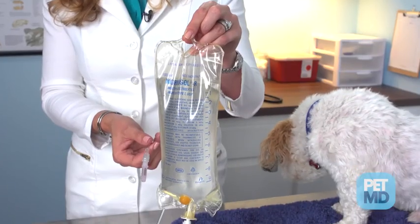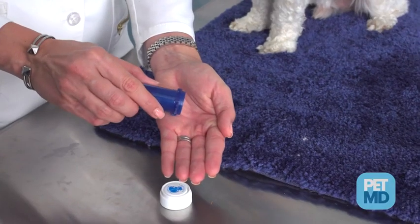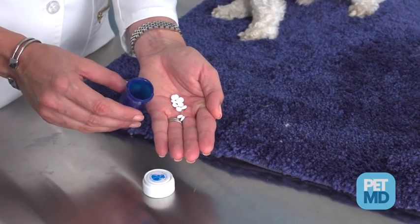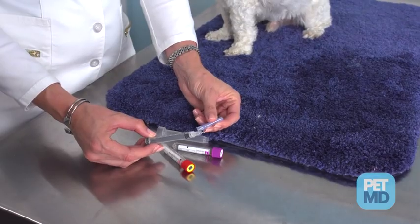There is no cure for canine distemper, but veterinarians can treat the symptoms of the disease. Intravenous fluids may be given if your dog is dehydrated or anorexic. Antibiotics may be prescribed to treat secondary bacterial infections that result from the disease. If a dog is having seizures or convulsions, veterinarians may recommend a higher level of critical care and treatment. A dog's chance for surviving canine distemper will depend on the strain of the virus and the strength of the dog's immune system.